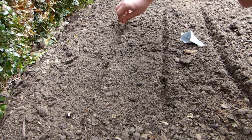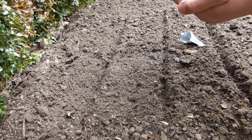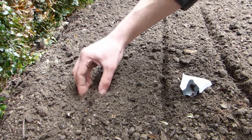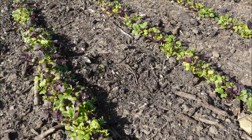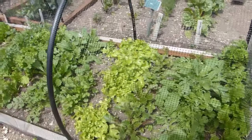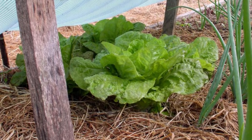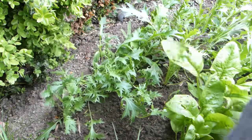Sow the seeds very thinly into drills spaced about 6 to 10 inches or 15 to 25 centimeters apart. Cover the seeds back over, then gently pat the surface of the soil down. Water along the rows, then keep the soil moist and weed free as the seedlings grow. If summers are very hot in your area, you may need to wait a few weeks or use shade cloth to reduce temperatures for germination and good growth. Harvesting usually starts just three weeks after sowing.